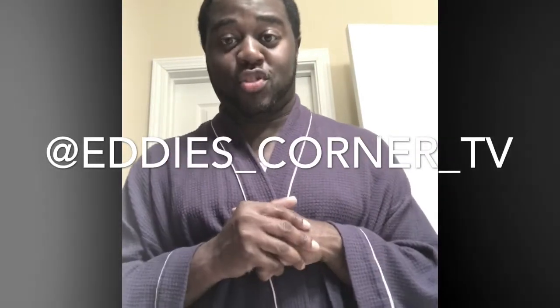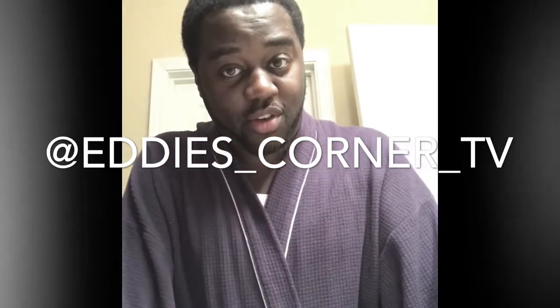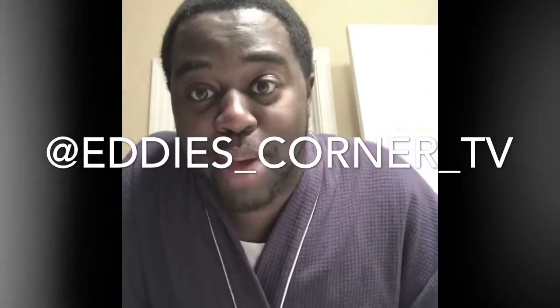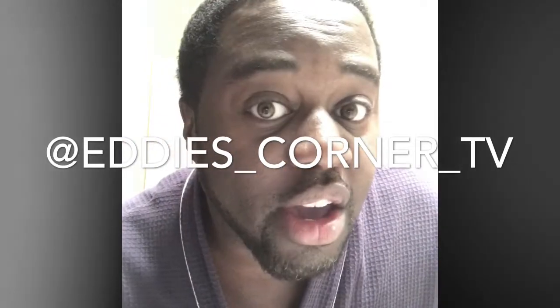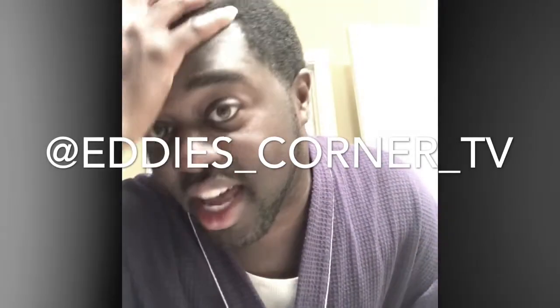Hey, what's going on you guys, this is your boy Eddie from Eddie's Corner TV. I know I have not seen you guys in such a very very long time, but a bitch is back and I am here to talk to you today about my hair growth journey.